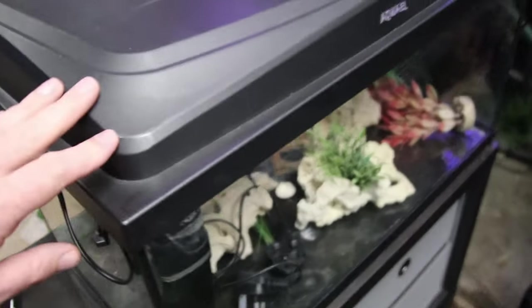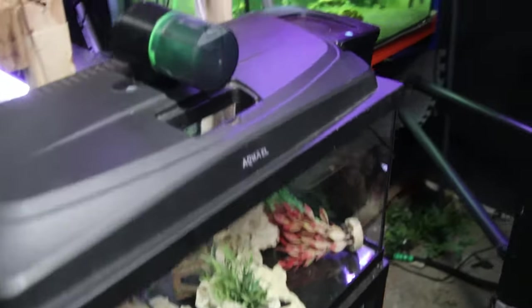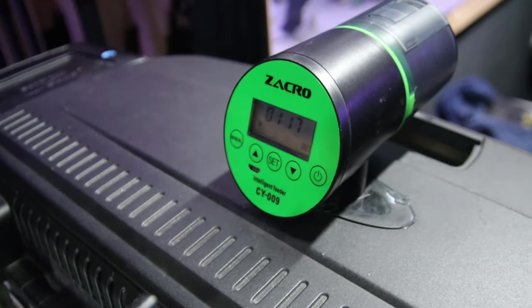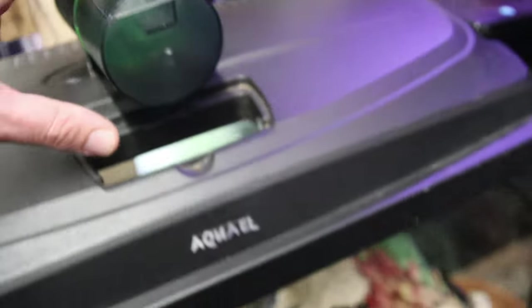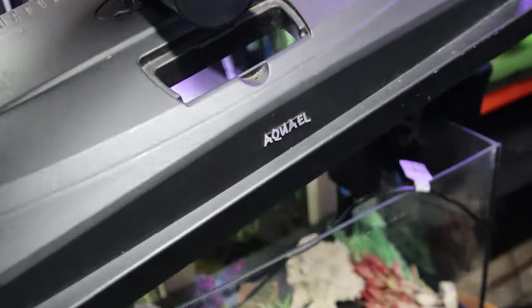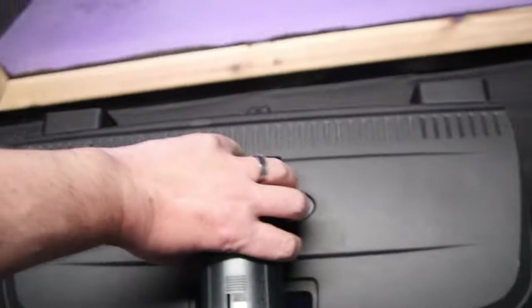We have the tank itself, which seems in good condition and just needs a bit of a clean. We've got a digital automatic feeder, hard-mounted to the lid. I probably won't use that - I'm trying to create something high-end on a budget, and that does not scream high-end to me. I think the lid in general is going to go, but it's nice to have - you can mount a light inside there.